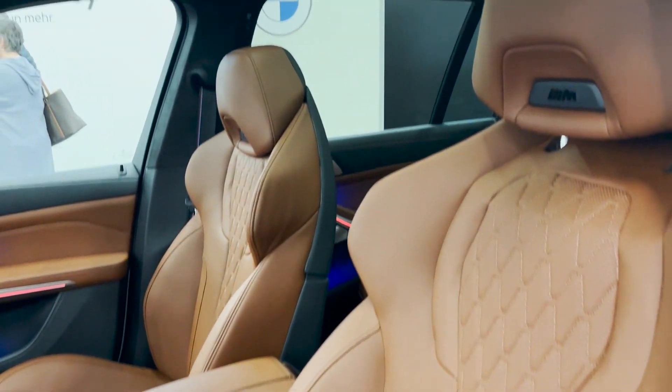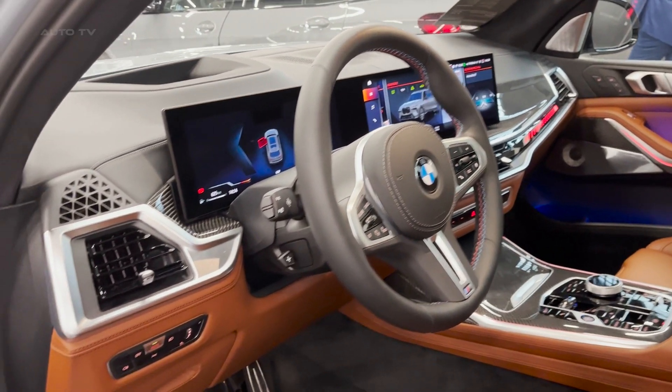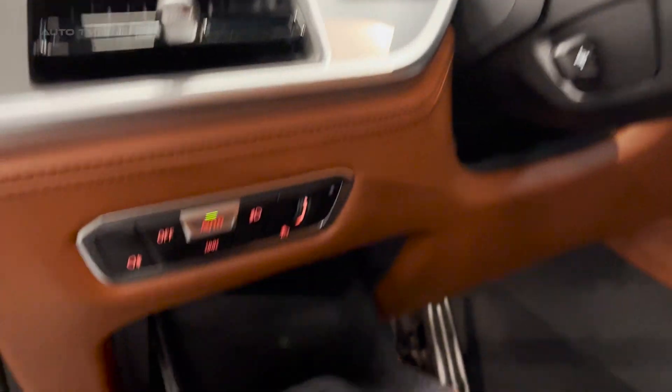Safety is key with the X7, offering an expanded selection of driver assistance systems such as front collision warning, active cruise control, exit warning, and more. Parking has never been easier with the standard parking assistant and optional parking assistant professional.